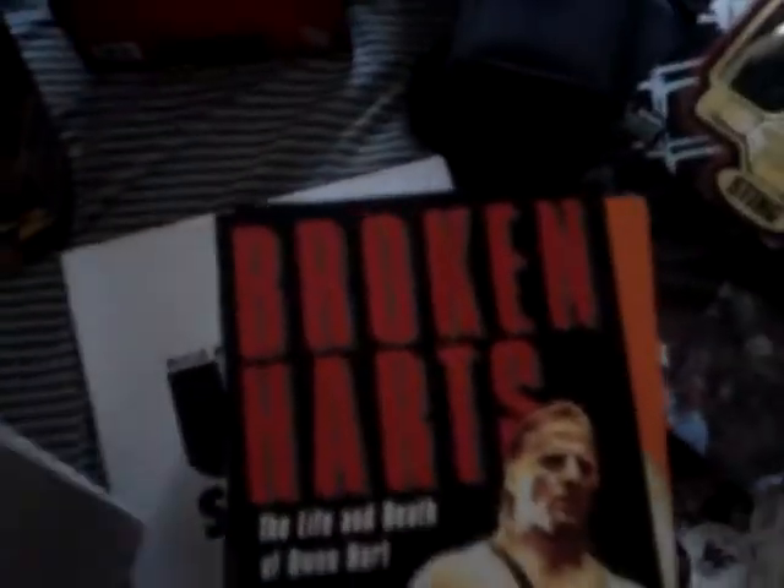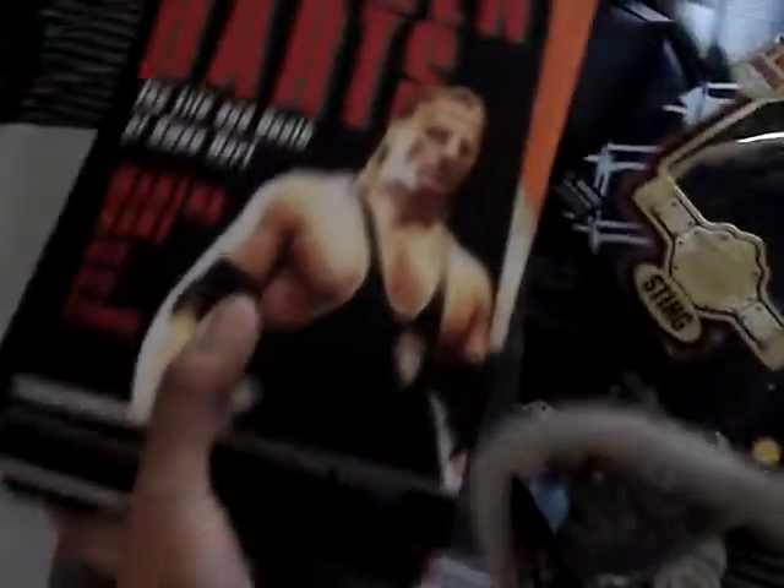There's stuff on the back. Okay, another box. Next, we got the first figure that WWE put out of Ric Flair, and this series is all the very first figures of wrestlers who just debuted.